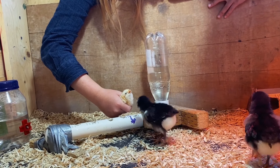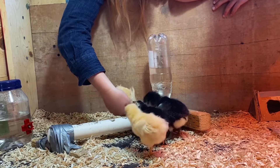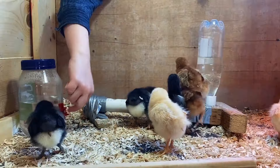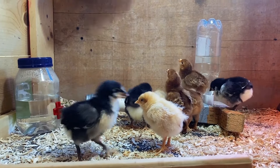Do you see her swallow by quickly opening and closing her beak? Now the others know how to drink. See how they tip their heads back and open and close their beaks?